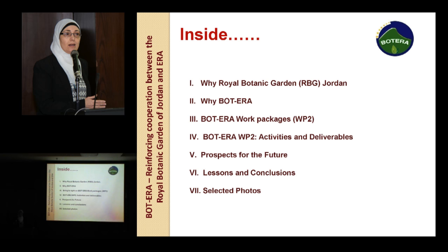In this presentation, we may ask why a Royal Botanic Garden of children is very important. We'll see this, and what is BOTERA and why BOTERA is important. Then I'll bring the light on BOTERA Work Package 2 in particular, the Work Package 2 activities and deliverables, and prospects for the future, then come to lessons and conclusions.